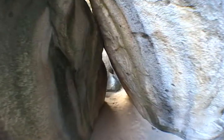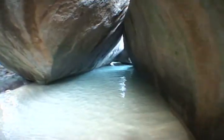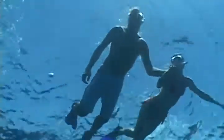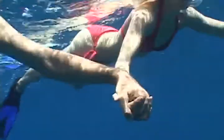Explore the baths at Virgin Gorda, where house-sized granite boulders cluster a tropical beach, creating a maze of white sand and tidal pools. For the snorkeling experience of your lifetime, stop at the caves off Norman Island.